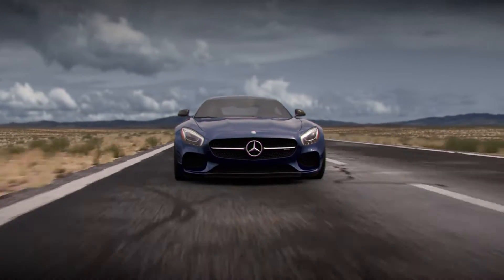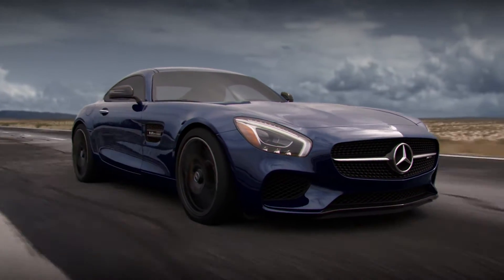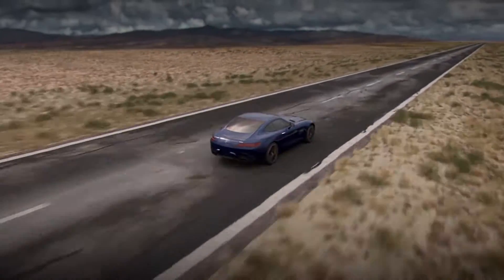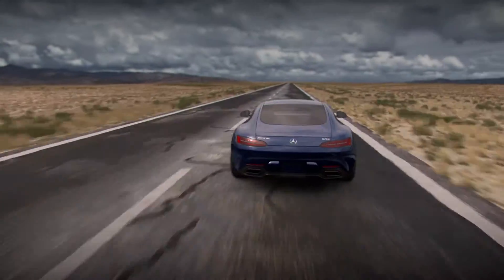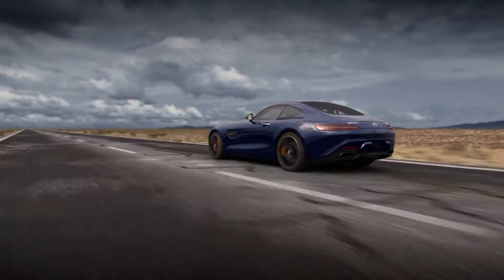The Mercedes-AMG Adaptive Suspension System fine-tunes vehicle damping to match the driving situation at hand. Tailored to each vehicle, the systems differ in technical detail, but all banish the notion that a comfortable ride and crisp performance handling are mutually exclusive goals.